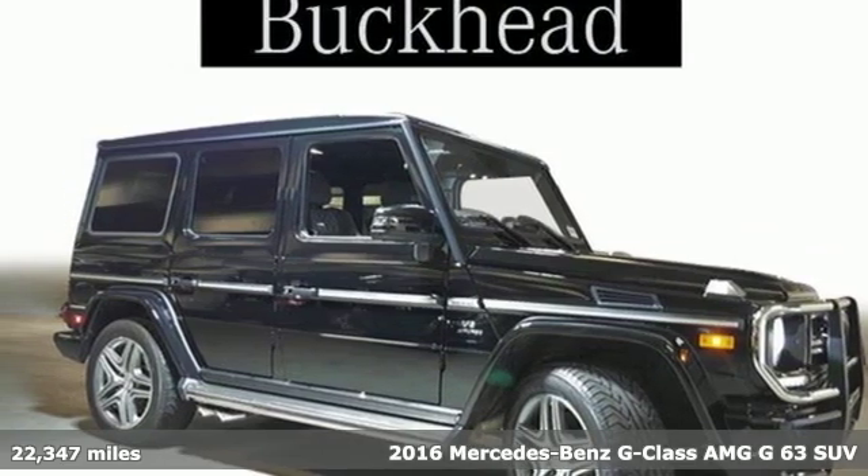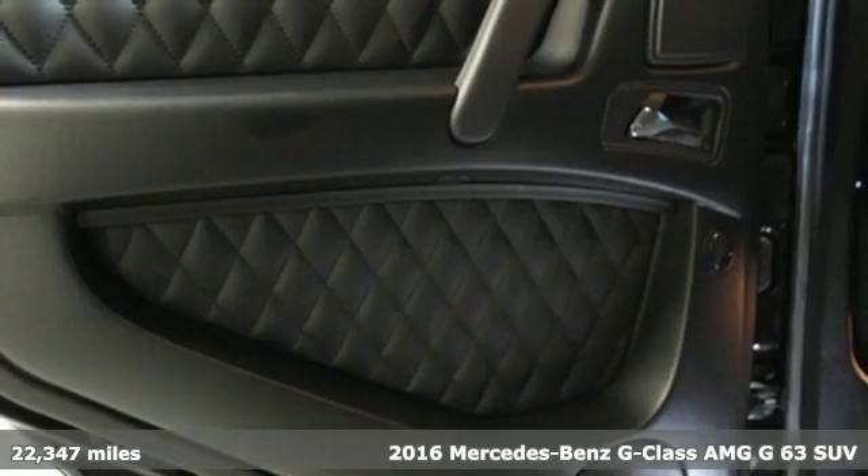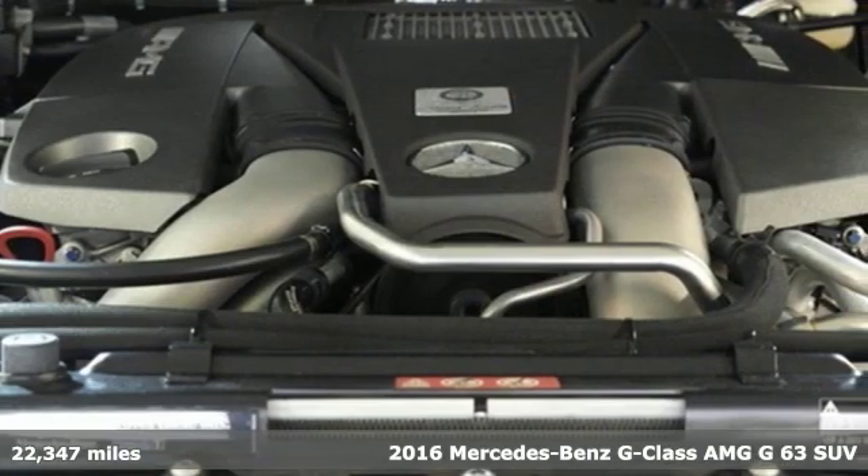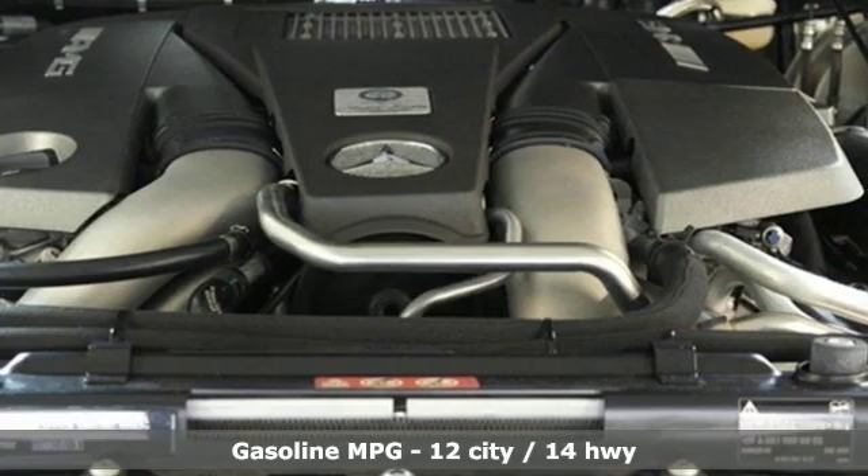It's a 2016 Mercedes-Benz G-Class. Mercedes-Benz, an elevation of innovation. It comes with features you need, and better yet, want.